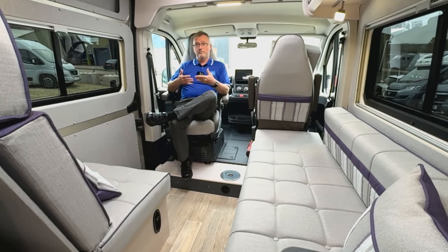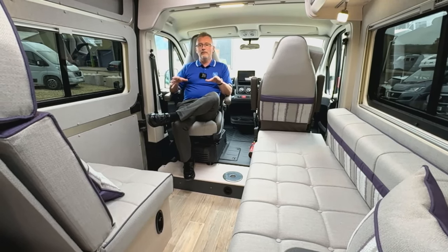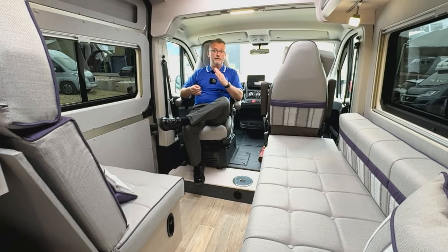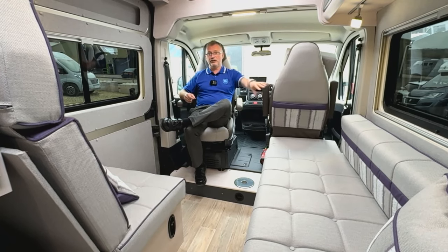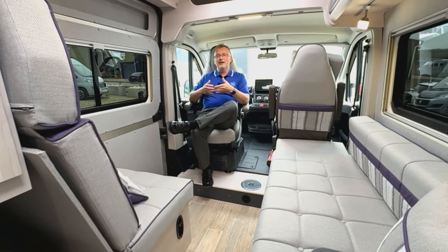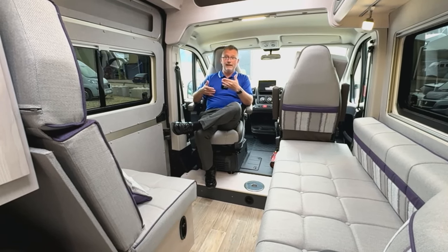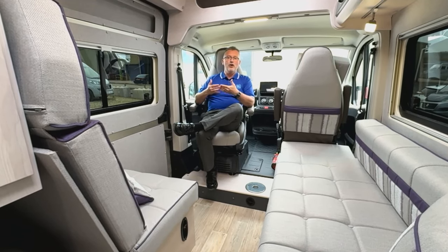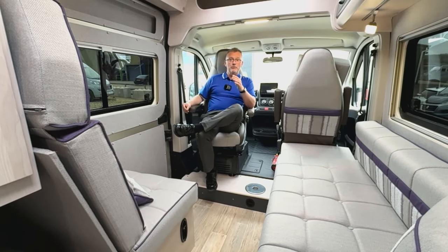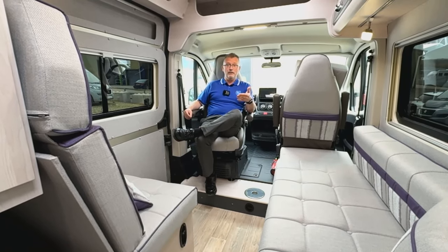The front lounge is practically impressive in the adaptability of its layout. In this format it has two forward-facing travel seats. With a cab seat swivelled it will seat four people in comfort, with options for a coffee table — the pole lives in the wardrobe and slots into the floor. There's also a larger standalone table for dining which lives behind the fridge at the rear, and can be used inside or outside the van.